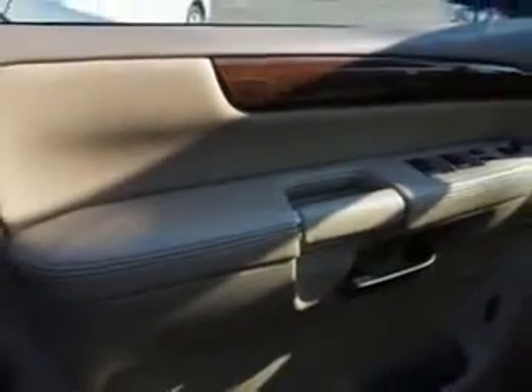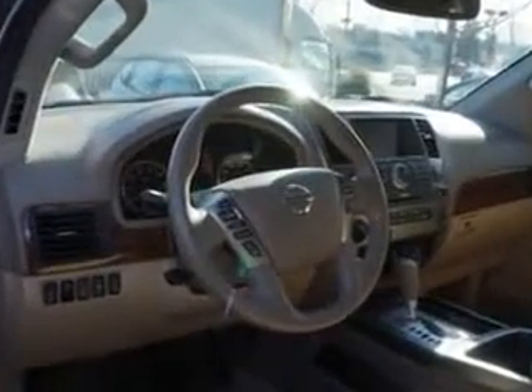And much more. Enjoy the drive, feel safe, and have peace of mind in this 2014 Nissan Armada. See us at Edison Nissan today.